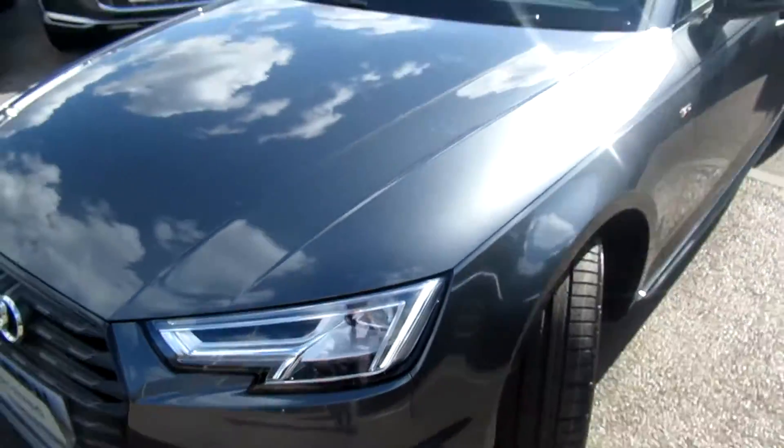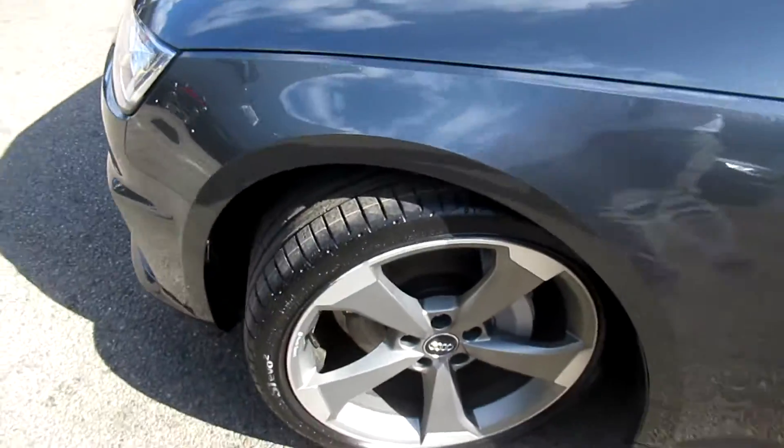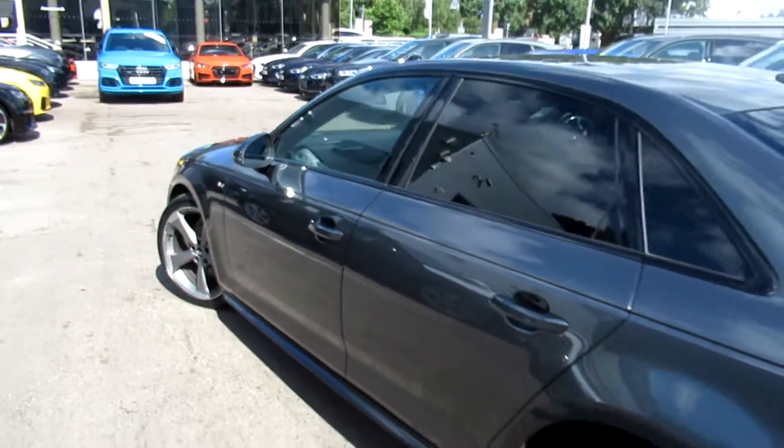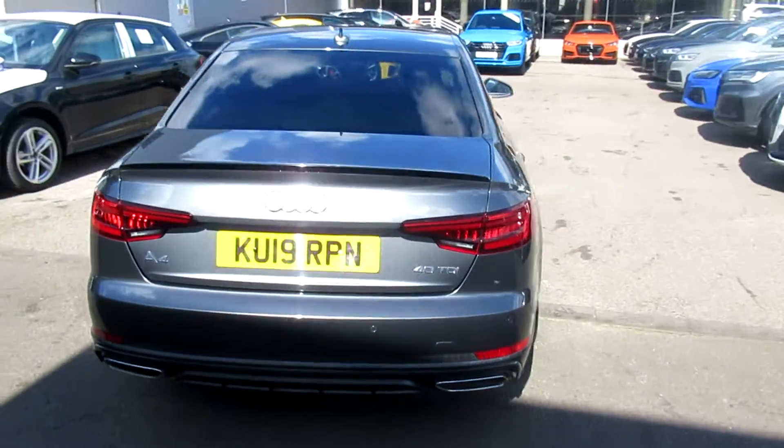The car has got the LED headlights with the daytime running LEDs, the front and rear parking sensors, 19-inch 5-spoke design alloy wheels, high gloss black surrounds on the exterior windows with privacy glass from the B-pillar backwards, and LED rear lights with the integrated rear exhaust.